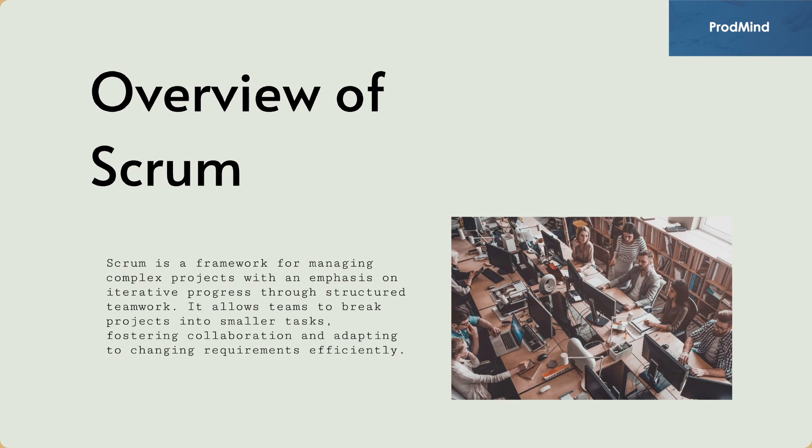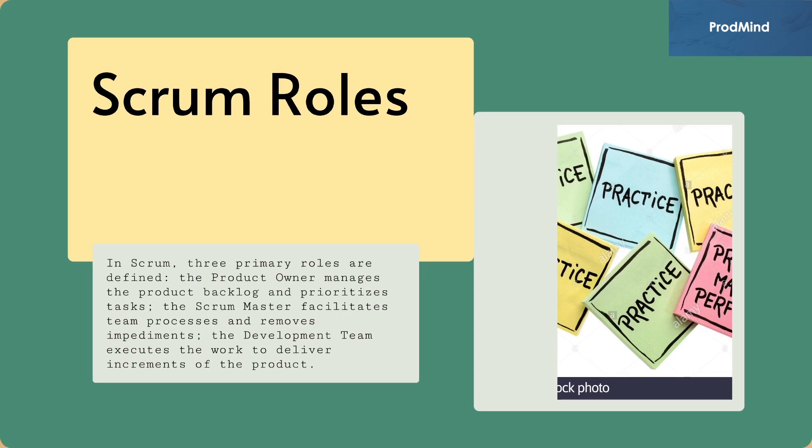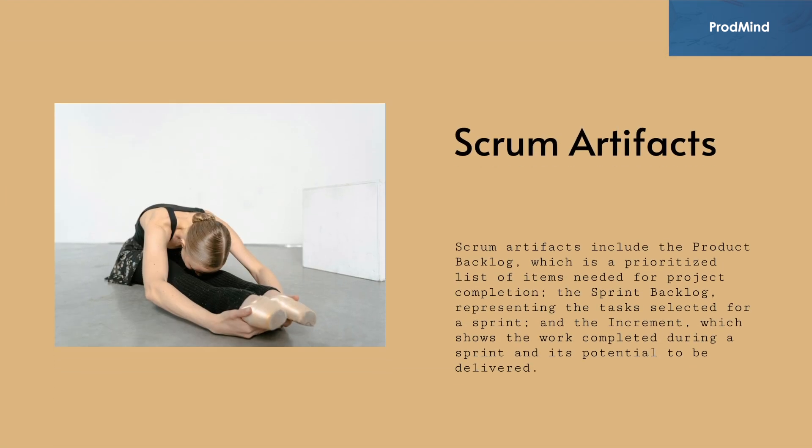In Scrum, three primary roles are defined. The product owner manages the product backlog and prioritizes tasks. The Scrum master facilitates team processes and removes impediments. The development team executes the work to deliver increments of the product. Scrum artifacts include the product backlog, which is a prioritized list of items needed for project completion; the sprint backlog, representing the tasks selected for a sprint; and the increment, which shows the work completed during a sprint and its potential to be delivered.